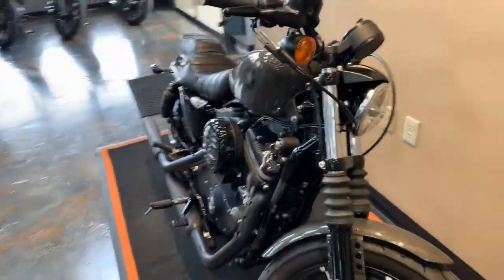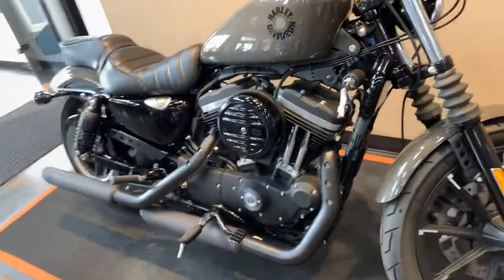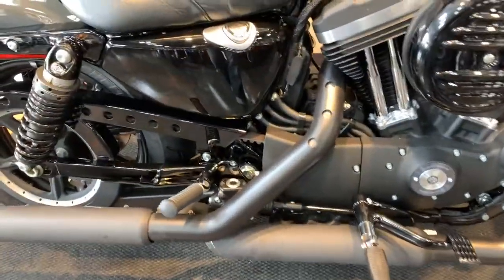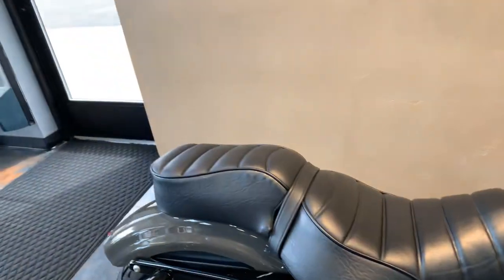This bike is relatively stock, but it does have some extras on it. It does have a set of Vance and Heinz slip-ons, the passenger peg mounts, as well as the passenger pillion.